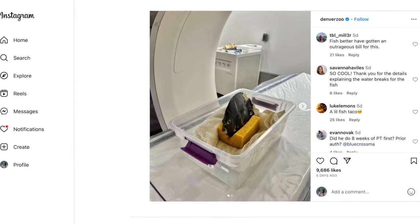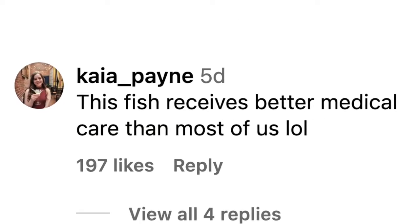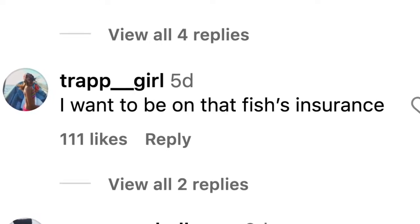Fortunately, the Denver Zoo said on Instagram that the fish is now on a treatment plan and is already back to happily swimming. In the comments, Luke Lemmon said it looked like a little fish taco. Kaya Payne believes this fish receives better medical care than most of us. And Trap Girl seemed to agree, having stated they wanna be on that fish's insurance.